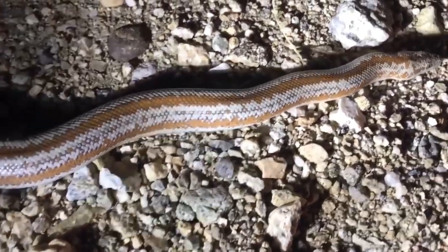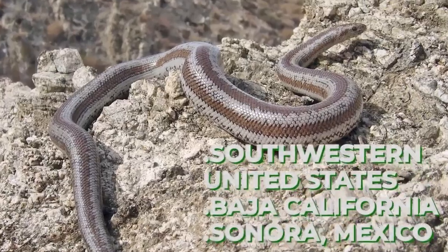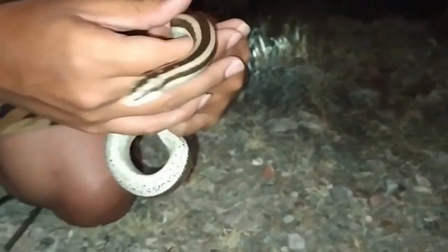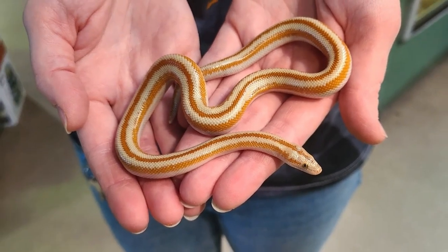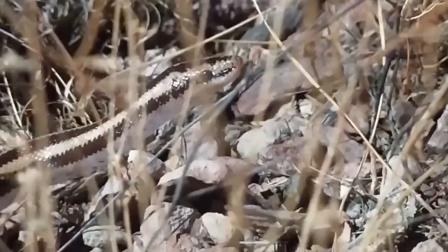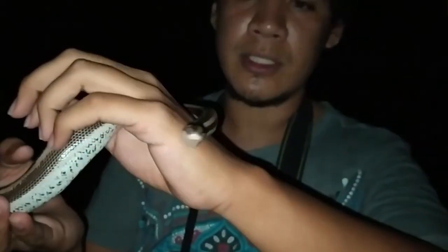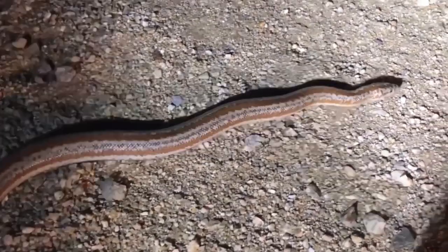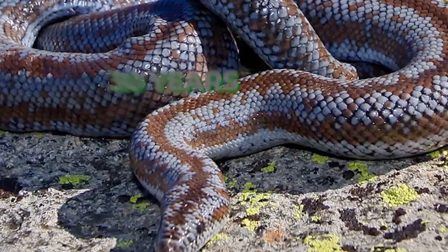The Rosy Boa, also known as the Island Boa or the San Francisco Rosy Boa, is a species of non-venomous snake found in the southwestern United States and northwestern Mexico. It is a small to medium-sized snake, typically growing to a length of 2 to 3 feet. The Rosy Boa is known for its unique coloration, which ranges from light brown to dark brown with reddish or pinkish highlights. They are known for their docile nature, making them popular as pets, and are found in habitats including deserts, grasslands, and rocky hillsides.